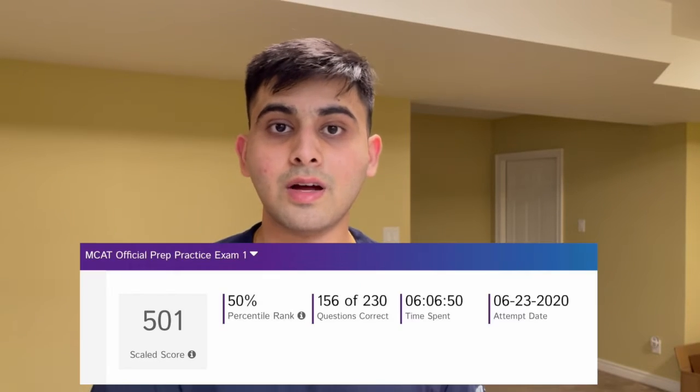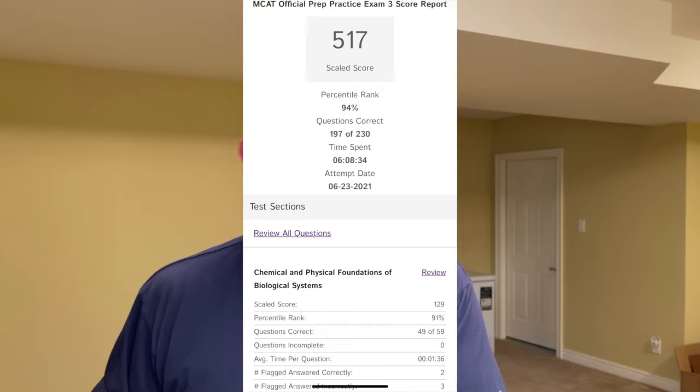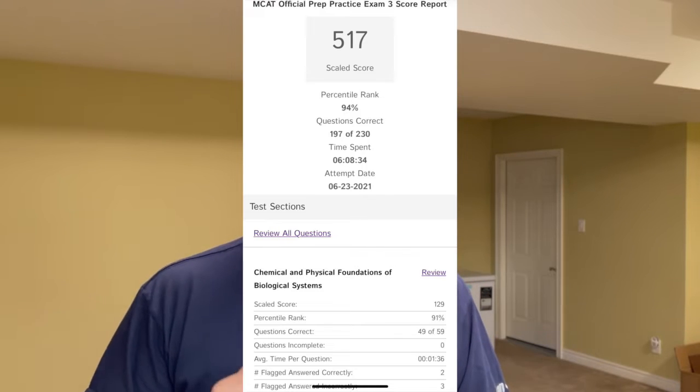Welcome back to another MCAT Boys video. You clicked on this video because you have one month left to take the MCAT and it's not a lot of time, but if you follow this guide you can get a pretty high score no matter what you started with. I started with a 501 and ended with a 517, so it's definitely a very helpful guide. Be sure to like and subscribe and watch till the end.